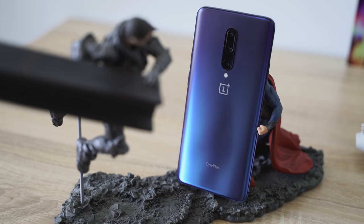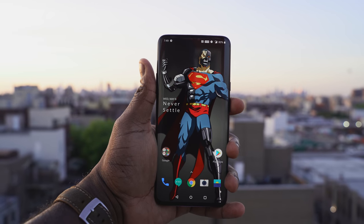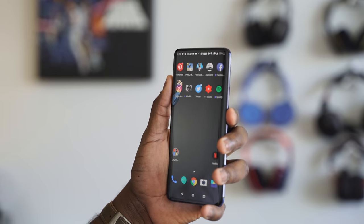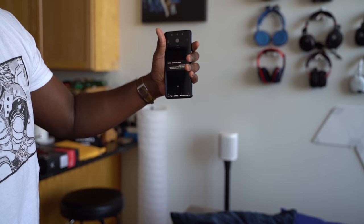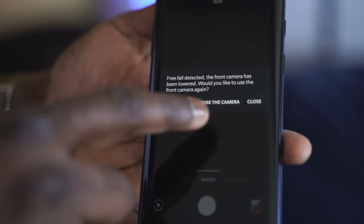OnePlus has really done a good job here, and you're wondering where is the front-facing camera? Well, it's got a pop-up front-facing camera. It's 16 megapixels. This camera is really fast and snappy when you're using it for facial unlock. You hit the power button, it quickly slides up and comes out and it works every single time. That motor is really fast so when you accidentally drop your device, it retracts back in so that your front-facing camera doesn't get damaged in any form or fashion.